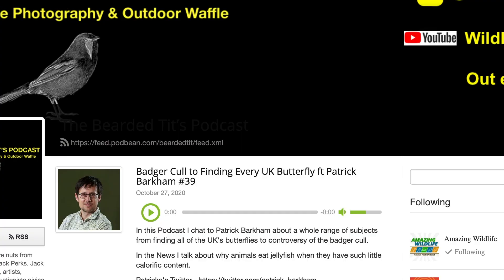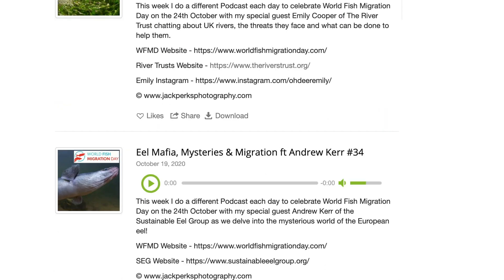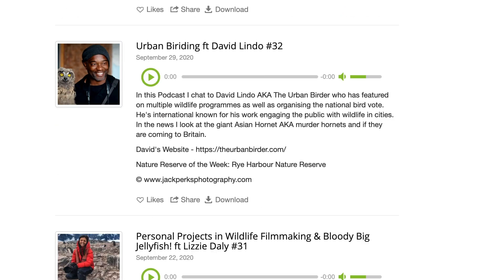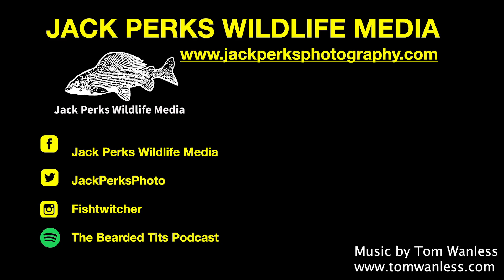Thanks for watching. If you enjoyed this, you might want to check out the Bearded Tits podcast, where every Tuesday I interview a different person from wildlife TV presenters, cameramen, zoologists and artists about their careers. Don't forget to like, share and subscribe, and why not check out these other fat files here. Until next time, cheers.